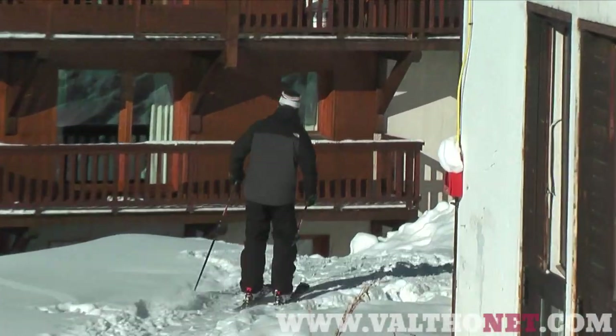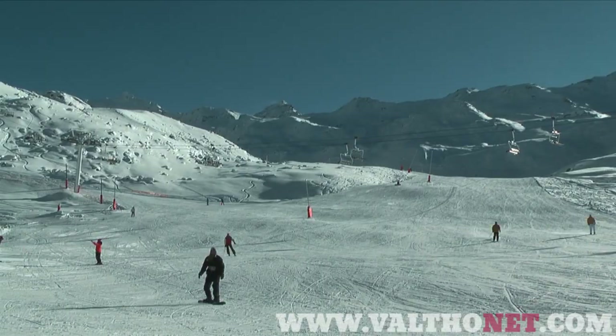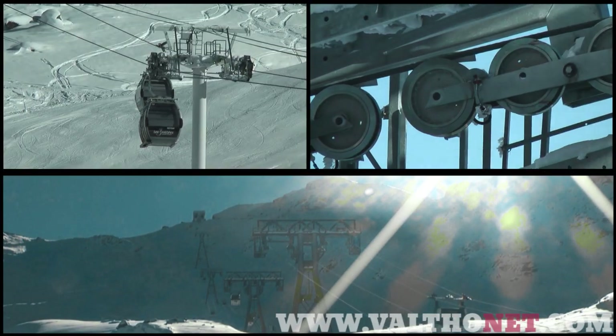The resort is ski in ski out and wherever you are staying you can ski to the lifts. The main hub of the resort is at the base of a three-sided bowl and from here the Plancard, Peclet, De Lac and Caron lifts climb in different directions to the four main areas of the Val Thorens ski area.